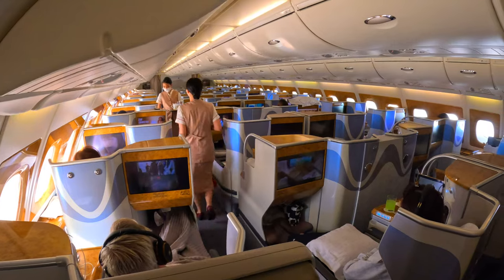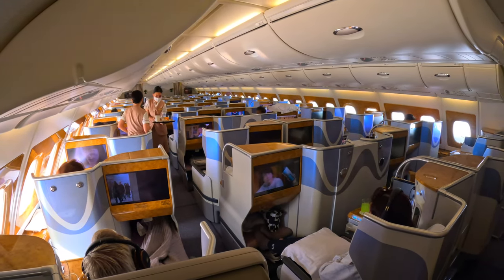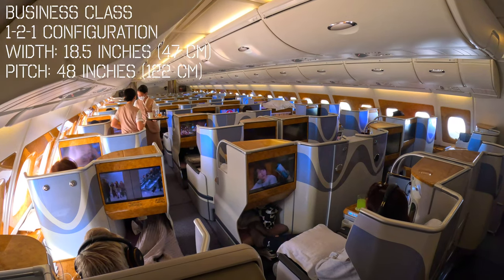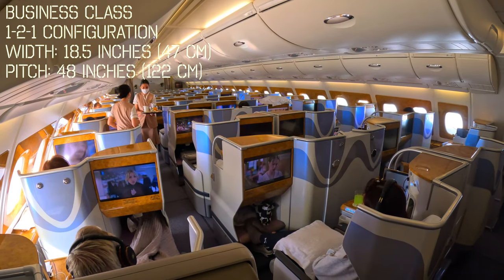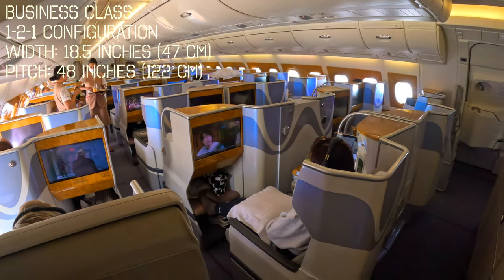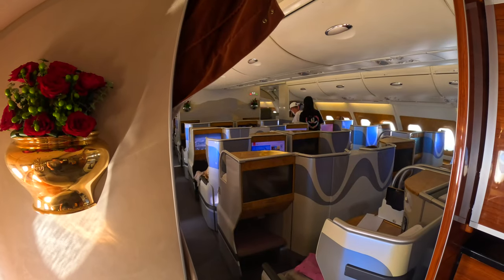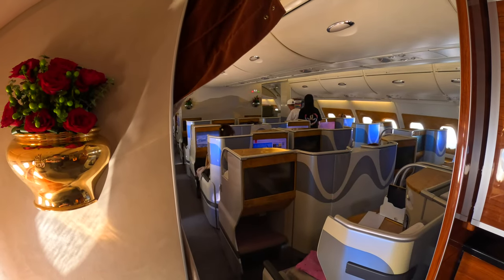Behind the first class section, the rest of the upper deck is fitted with business class seats in a staggered 1-2-1 configuration, each with a pitch of 48 inches and a width of 18.5 inches. All of them are lie-flat seats, and as you can see there are overhead beams above each seat.